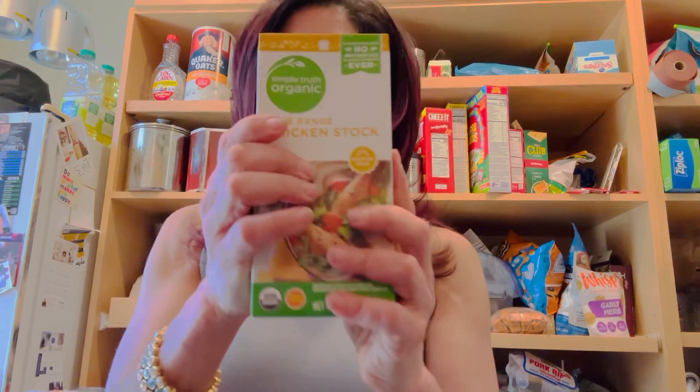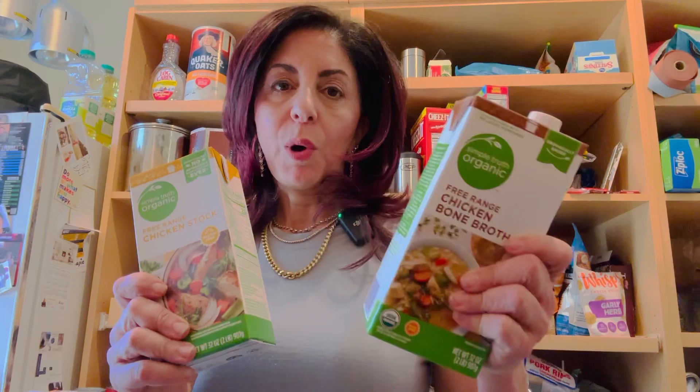Now the regular chicken broth contains water, organic chicken flavor, organic chicken bone broth, sea salt, organic vegetable juice concentrate, carrot, onion, celery, organic onion powder, yeast extract, organic cane sugar, organic turmeric, and organic flavor. I would actually choose this one over the bone broth product. I'd be curious if the bone broth is more expensive - it may be more of a marketing play. In the grand scheme, I'd keep searching for a broth with no sugar and no yeast extract.